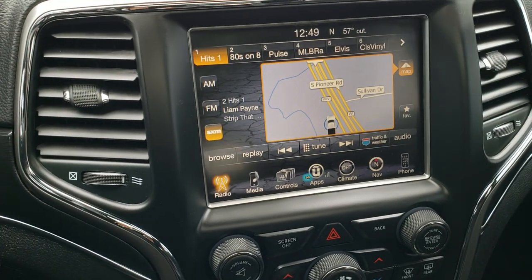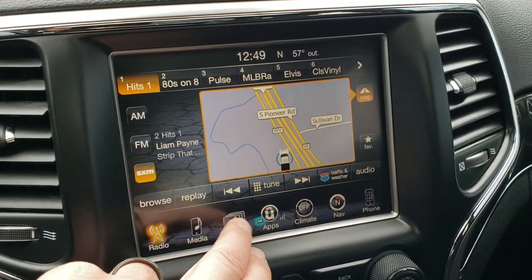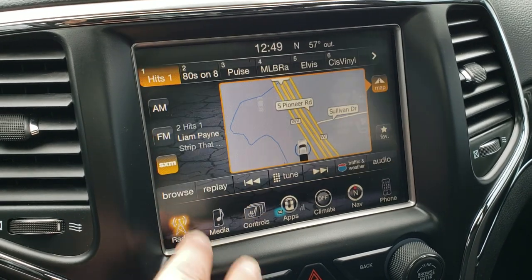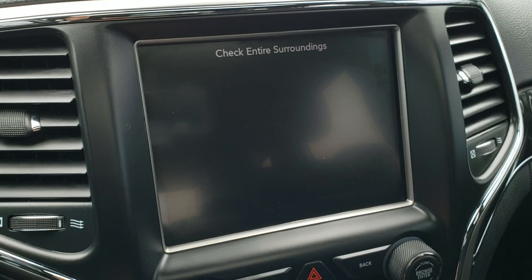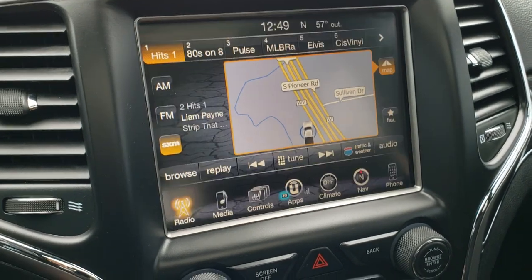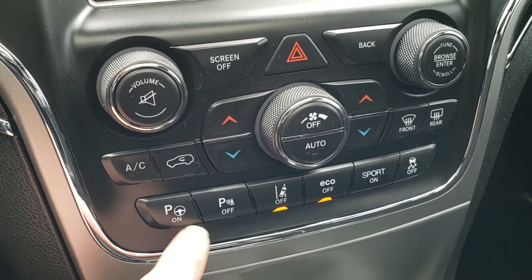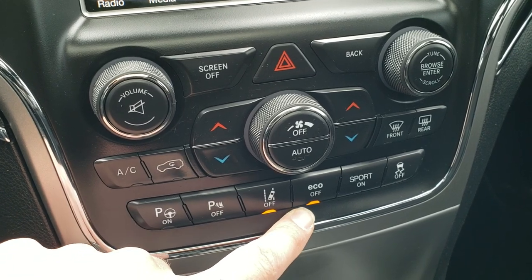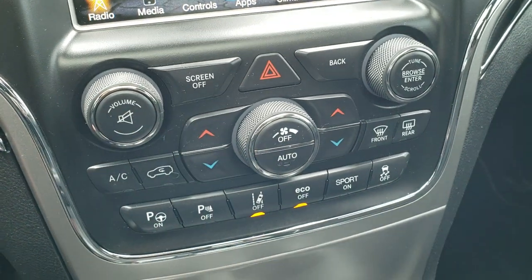This one comes with the 8.4-inch touchscreen radio with factory navigation. You can also access heated and cooled seat buttons right there, as well as the heated steering wheel. It has AM, FM, and SiriusXM radio capabilities, and the backup camera displays here as well. Dual climate control, perpendicular and parallel park assist, bumper sensors you can turn on and off, lane departure warning you can toggle, eco mode, sport mode, and stability control.